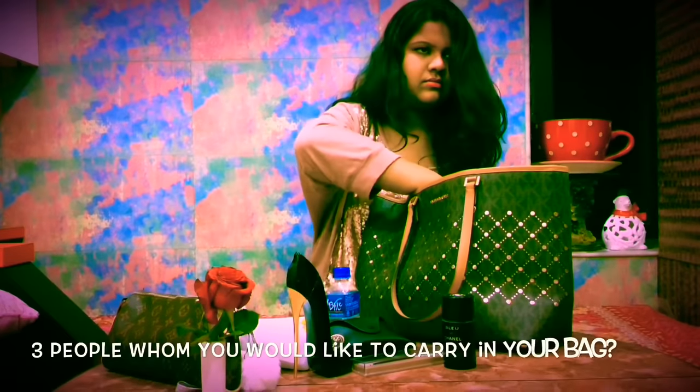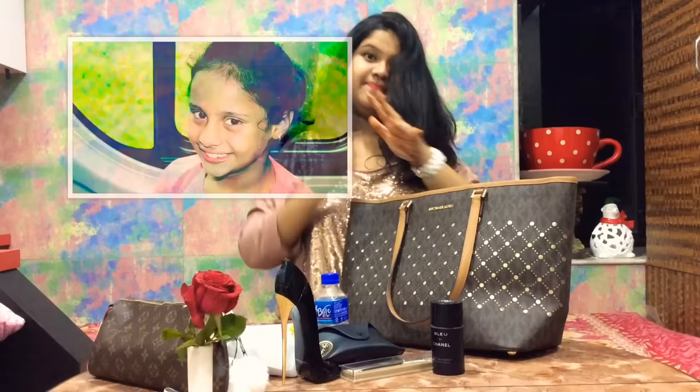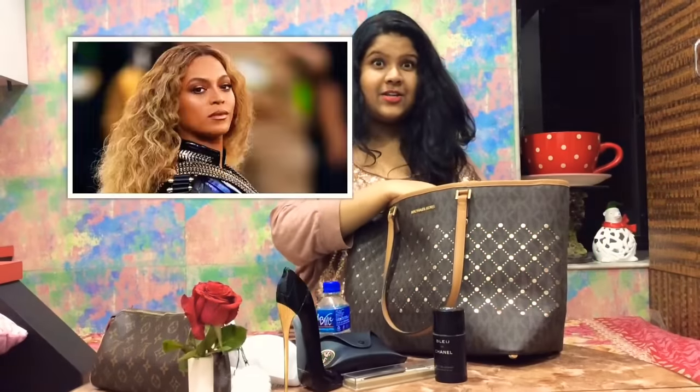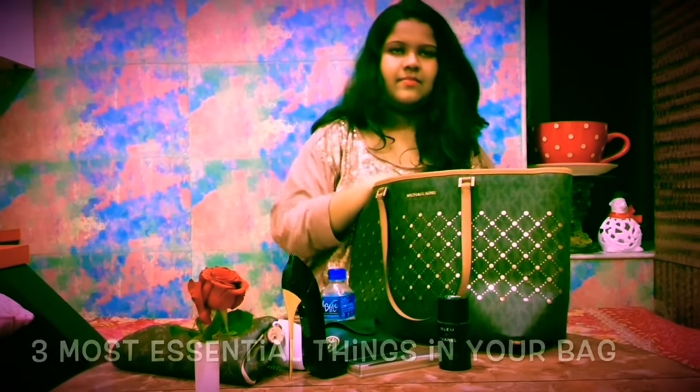Three people I'd like to carry in my bag: my mom, my dad, and my sister — they complete me. Whose bag would I like to peek into? Beyoncé, Rihanna, and Priyanka Chopra, because they are all beautiful, confident women. Three most essential things in my bag: always my phone, my wallet — my cash — and my house keys.